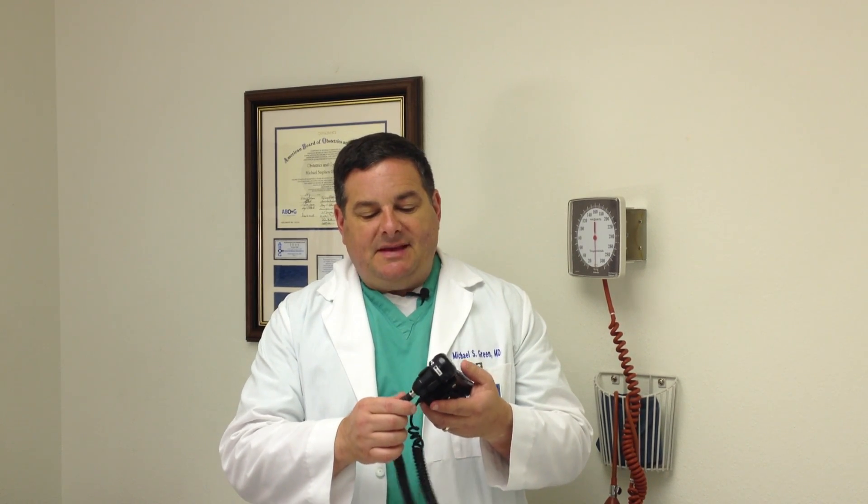The fetal heart tone machine we use is this — basically a little Doppler machine. Unfortunately, there are people who will prey on pregnant women to make money, and so people have developed machines that look like this but are really just fans, just microphones. They aren't ultrasound machines, and they sell these at different baby stores for 20 or 30 dollars.